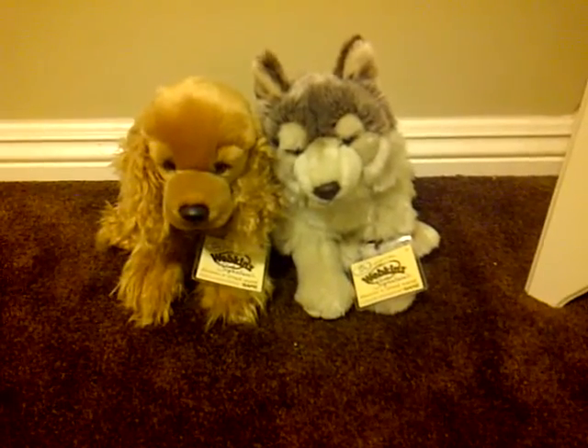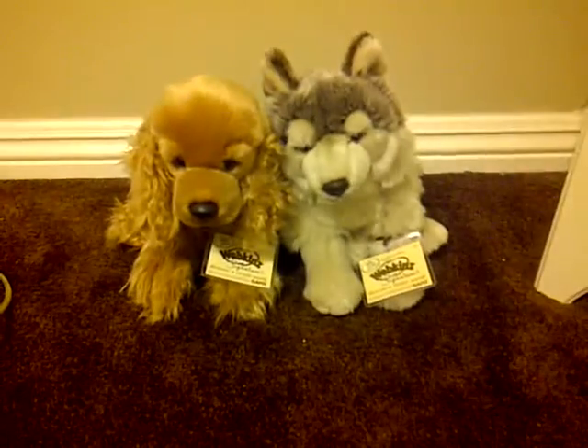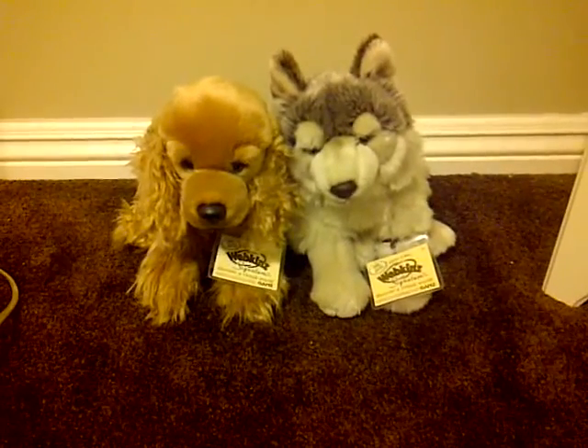Hey guys, I'm really excited because as you can see, I got two new Webkinz. I'm still blown away that I actually got these two because I really wanted them.